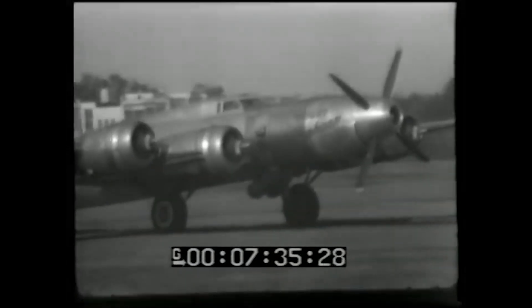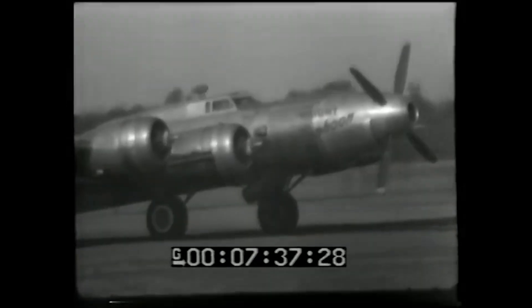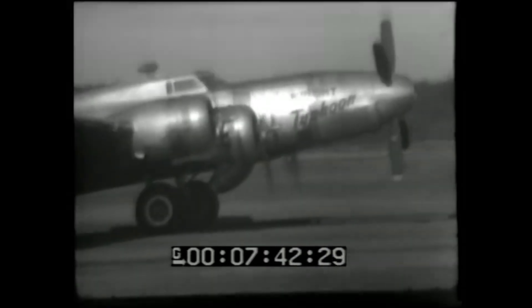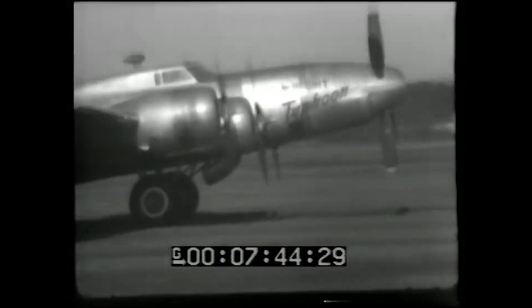Sometimes the wildest ideas don't pan out, but they still push the boundaries of what's possible. The XT-35 never made it to the flight line, but it gave engineers a glimpse of what came next.